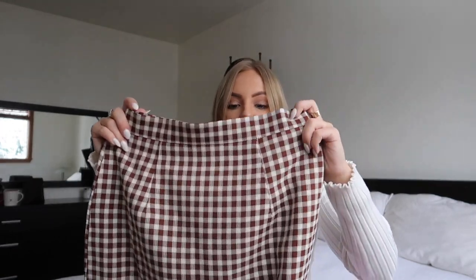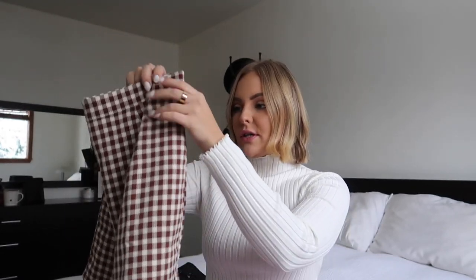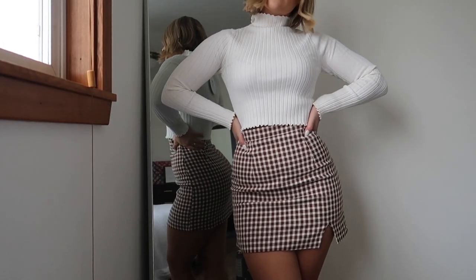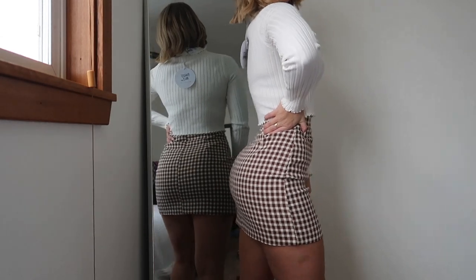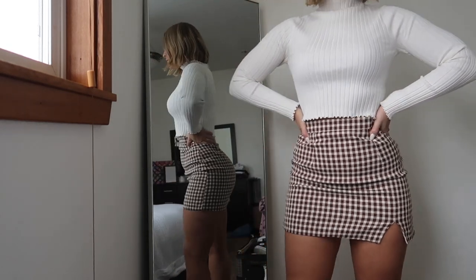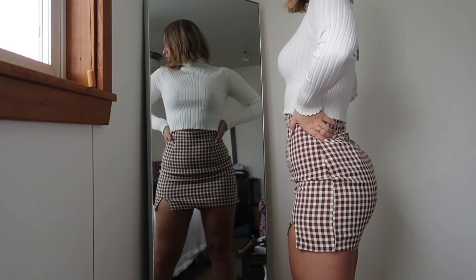The first item I'm going to talk about is this skirt. I absolutely love that it has a brown checkered print with neutral tones — just a little bit of white and cream. It has a cute slit on the side that's not too high, so you could definitely wear it for work or something more professional. I got this in a US 4. It's called the Malone Mini Skirt and it's really soft, with a subtle back zipper.